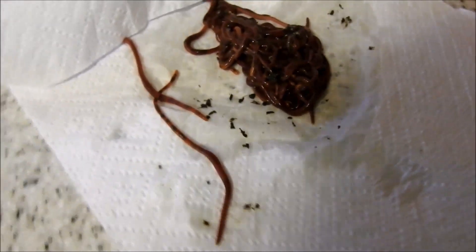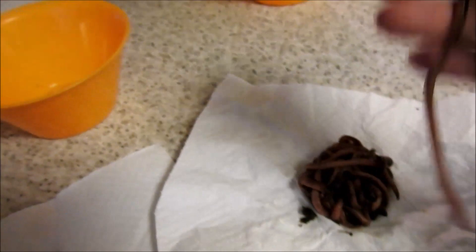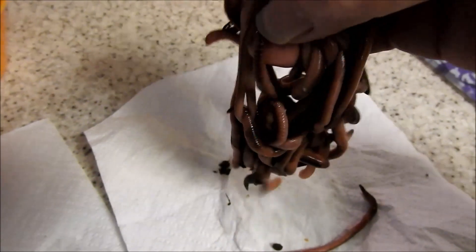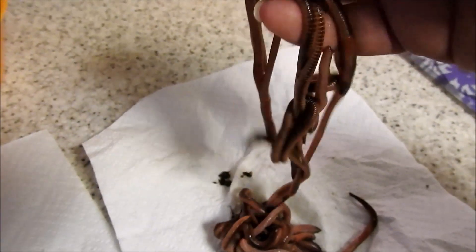We also have the European night crawlers. These are a lot larger, mainly used for fishing, but they also go fine in the worm farm.